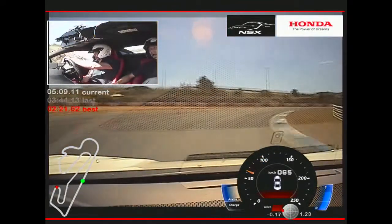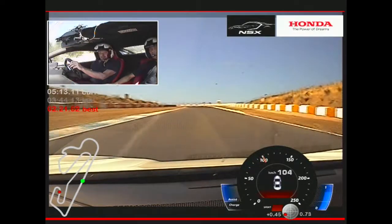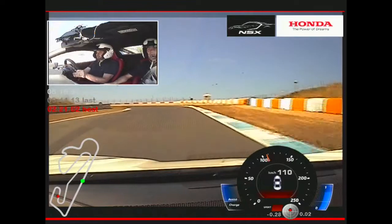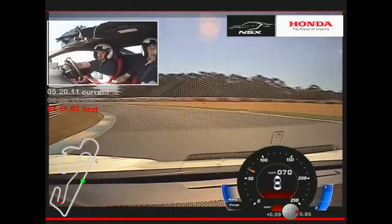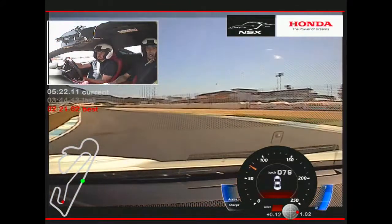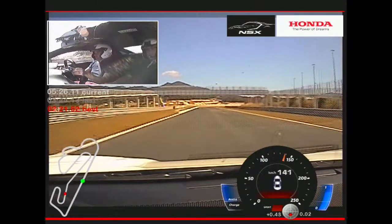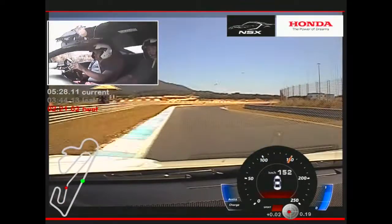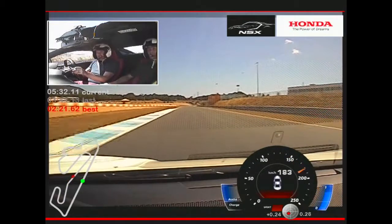It certainly sounds good. Pleasingly, given everything that's going on — we have two electric motors on the front axle and an electric motor on the three-and-a-half-litre V6 — it feels like a very, very technically rich car.